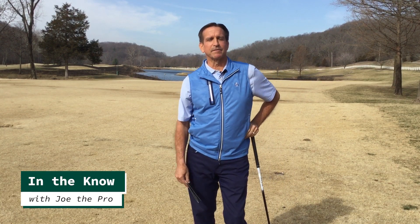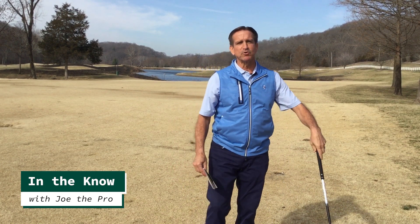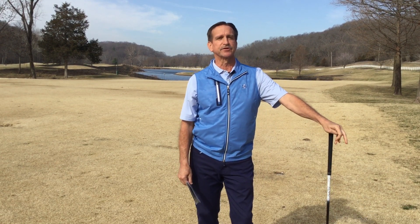Hello members and welcome back to another segment of In the Know with Joe the Pro. Here we are on Lewis and Clark number three with the posting season coming up fast upon us this Friday. You can start posting scores — we'd like you to start posting all your scores. That's March 1st.